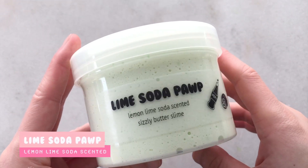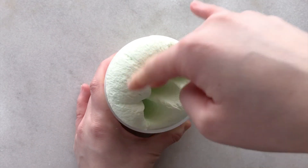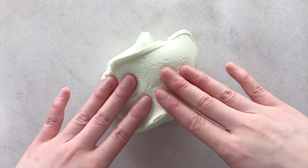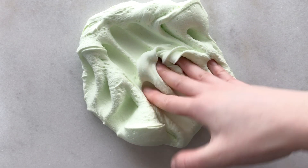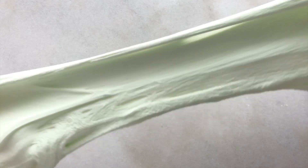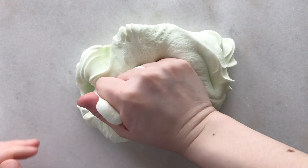Next up we have a new flavor in the soda pop butter series — Lime Soda Pop. This one is a light green sizzly butter slime and it will be scented lemon lime soda. This butter texture is actually going to be the same texture as Dr. Pepper — it's the same recipe, so if you like Dr. Pepper then I really recommend this if you're looking for a different scent. This one smells exactly like a lemon lime soda like Mountain Dew or Sprite. This butter slime is super soft and creamy — it's spreadable and when you fluff it up it makes amazing sizzles.